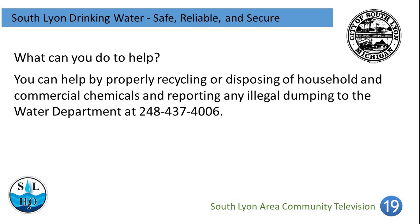What can you do to help? You can help by properly recycling or disposing of household and commercial chemicals, and reporting any illegal dumping to the Water Department at 248-437-4006.